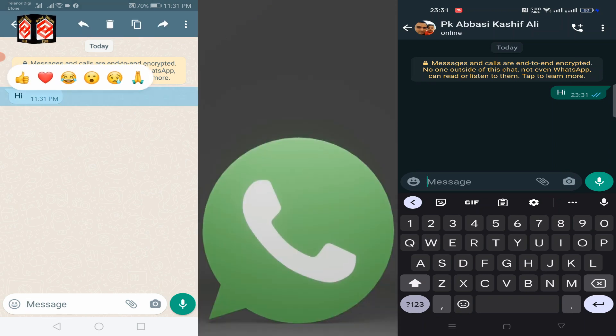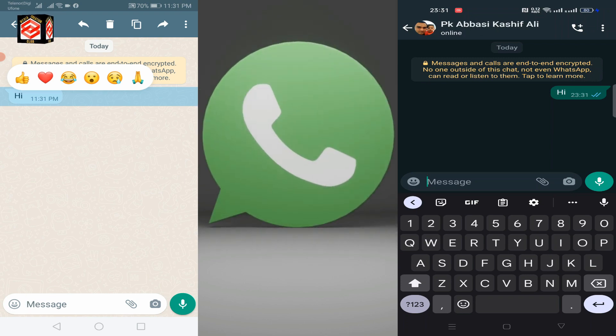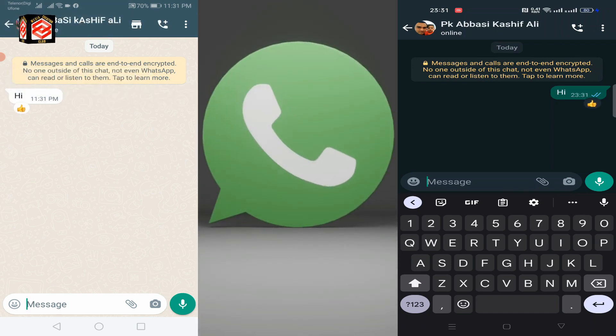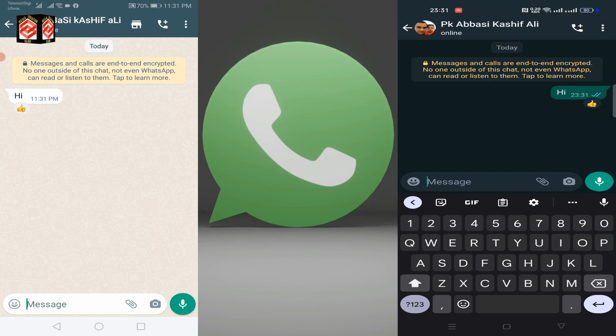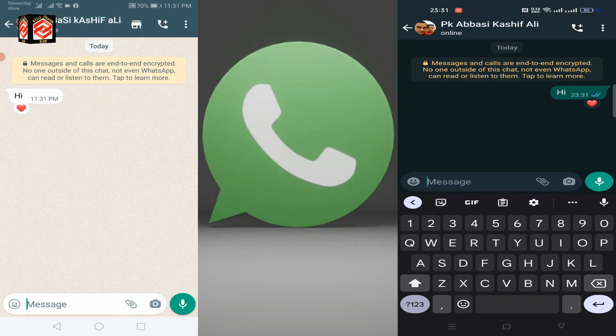You can see on the top the emojis appear, and you can send any emoji on that message. If I click an emoji, you can see the receiver gets the same emoji. If I want to change it, I just long press again and press the heart — you can see it automatically changes.